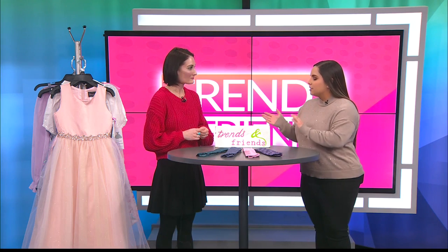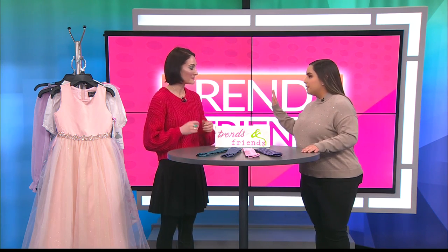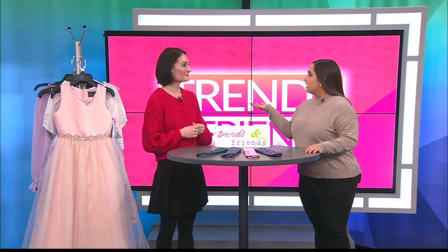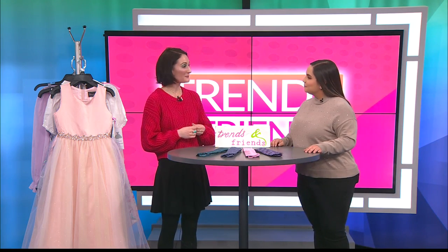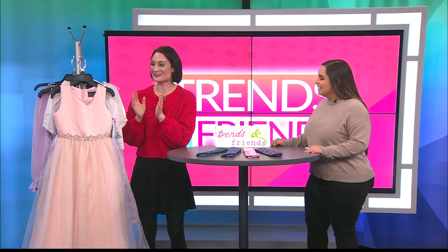Speaking about these upcoming dances, we'll be talking about prom and all that later on in the coming months. But let's talk about the attire that Dillard's can get us all dolled up for these. Absolutely. We definitely have the best selection and the best everything for you to come and get all dolled up for these dances. I brought some really fun dresses today — this was so much fun for me.